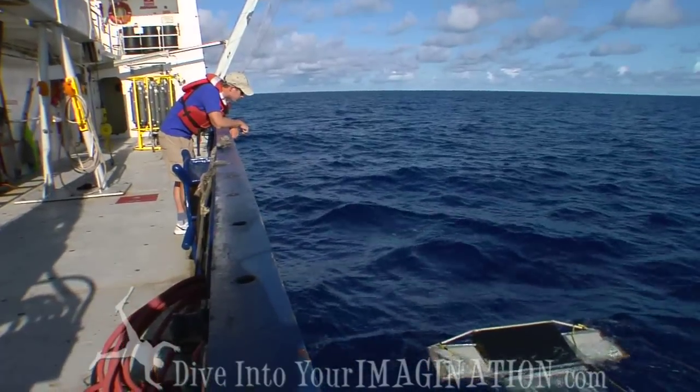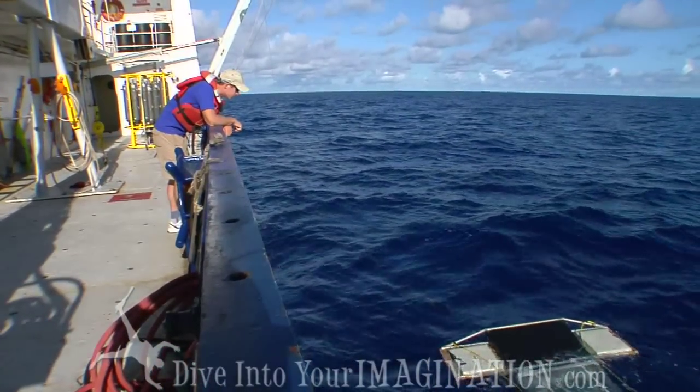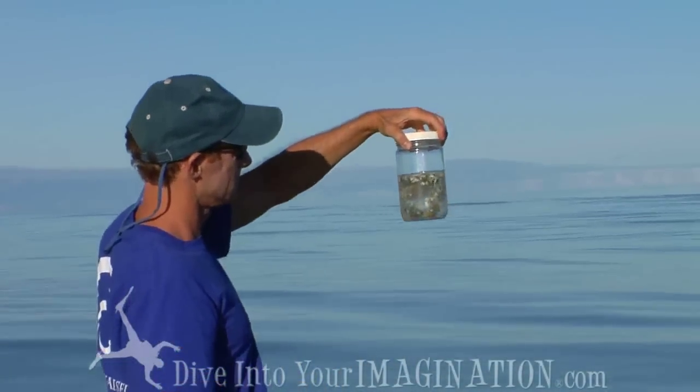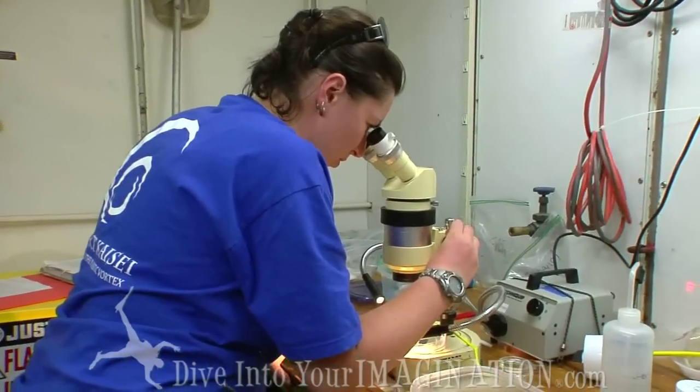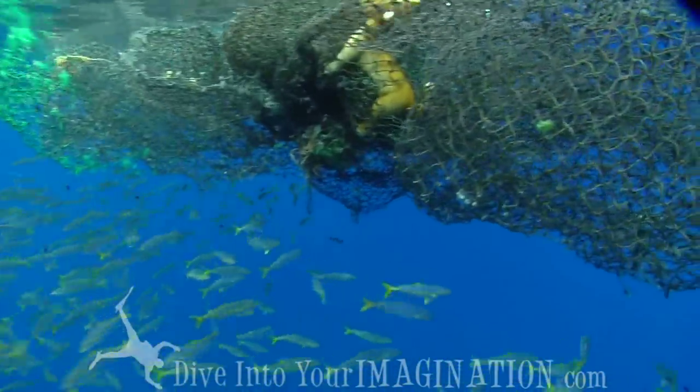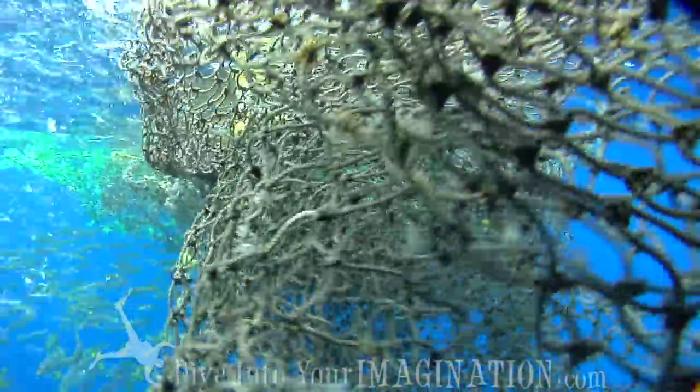In the time that we're out here we're trying to look at the worst case scenario. We are deliberately targeting the highest plastic areas that we can identify and we're going to do the intensive sampling, the first of which we just finished, on these high plastic areas. The idea is to see how much plastic there is, where it is, what kind it is, and what animals are associating with it.